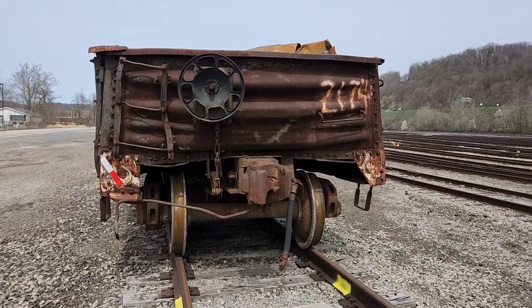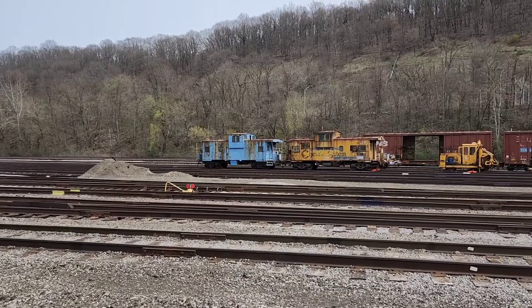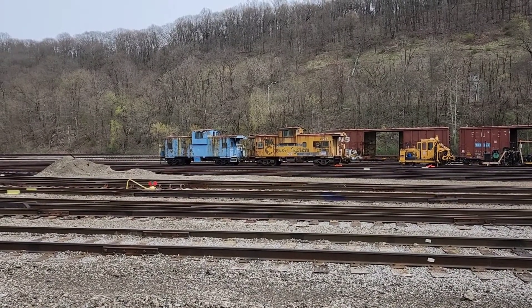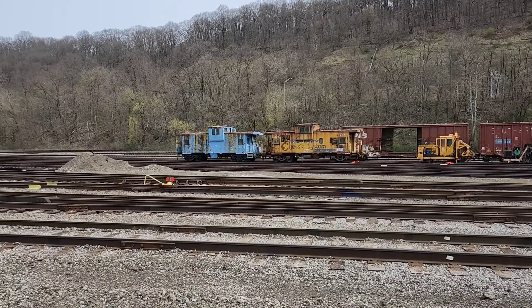Right across from the gondolas are the beautiful cabooses. Chessie System — I'm thinking that's a C&O. And that blue one is more likely an ex-Conrail.